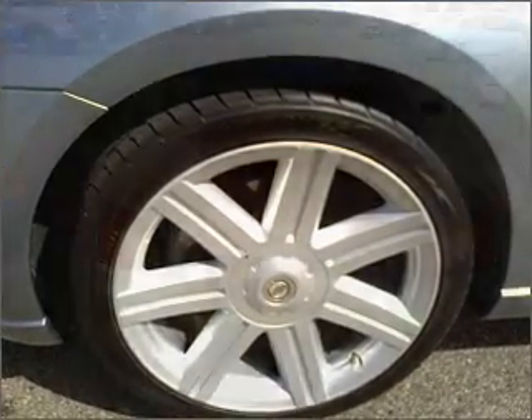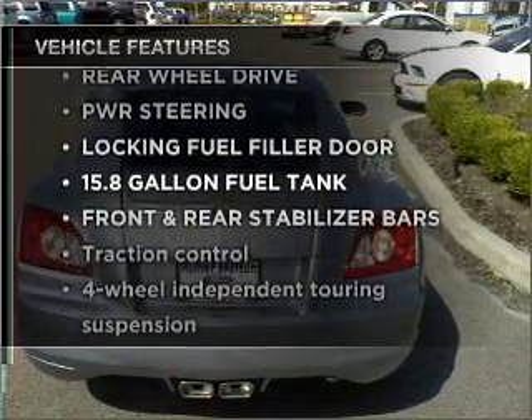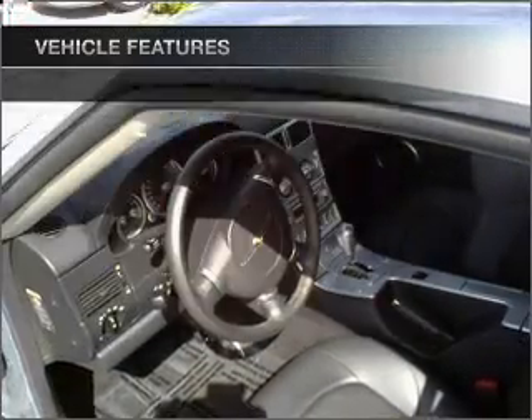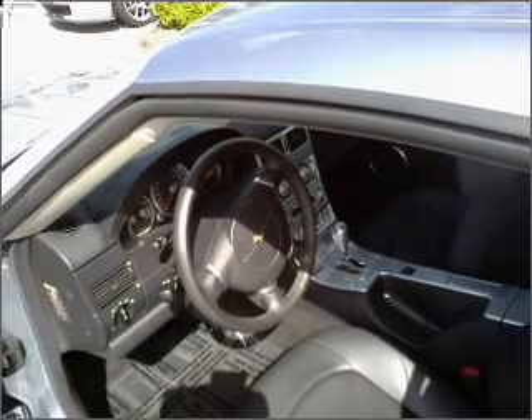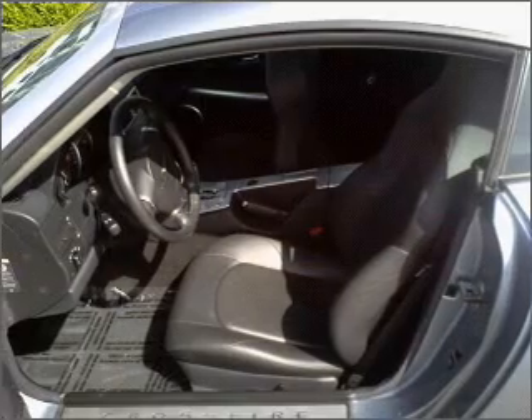Enjoy the comfort of dual temperature controls, and with these notable features, you won't want to miss out on the opportunity to own this amazing ride: air conditioning, power door locks, power windows, power steering, cruise control, and alarm system.